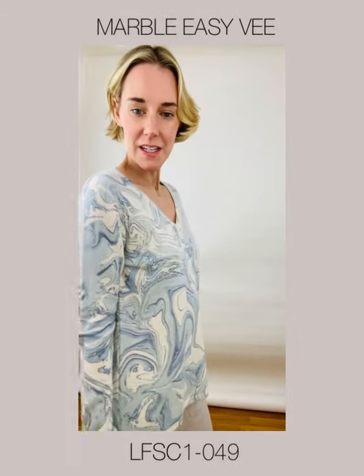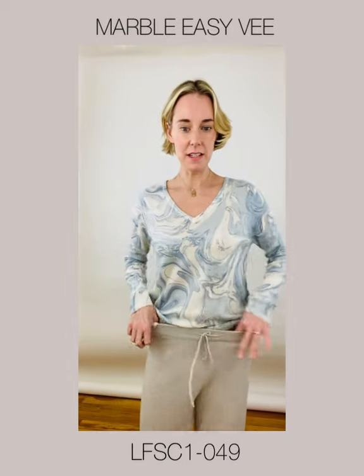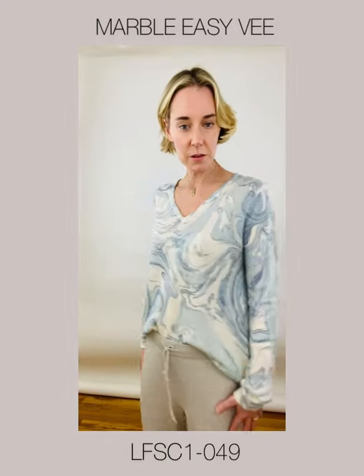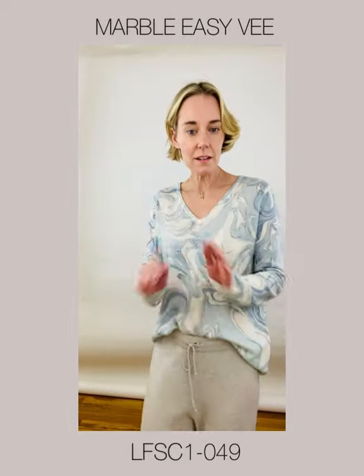Now we have the Marble EZV. The body is very flattering — I'm going to tuck it, because that's what I like to do. Everything about this piece is just luxurious, and continuing with our escape theme, it just makes me think of waves, harmony, zen.